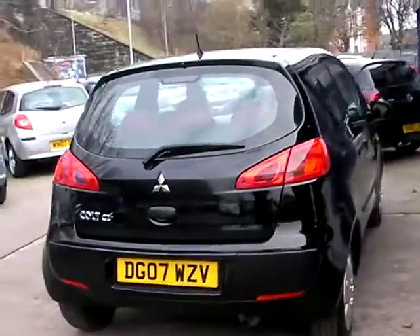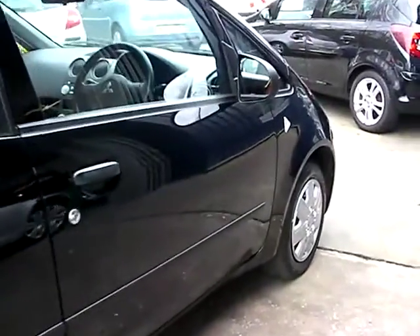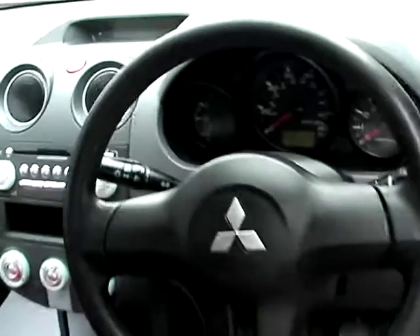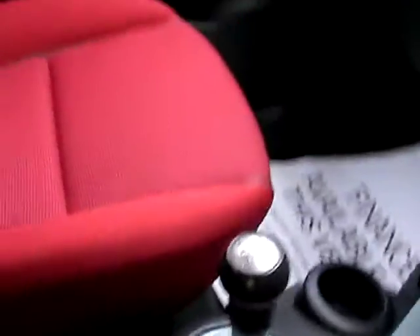I'll show you inside the car. Inside the car you have electric windows, radio CD player, climate control, cup holders, five-speed gearbox, and cloth seats in red.